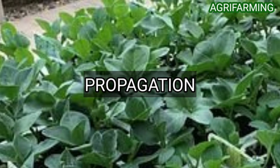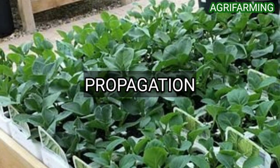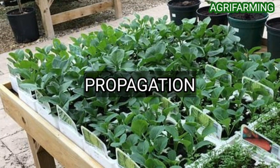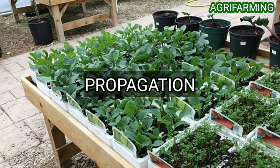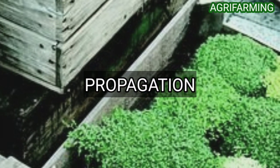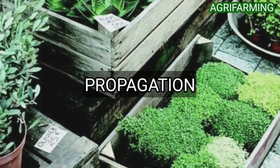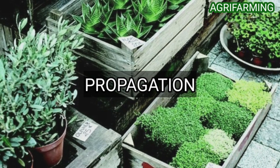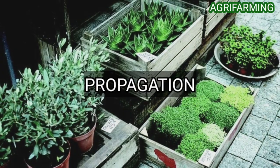You can either start sowing indoors and then transplant later into the garden, or you can directly sow outdoors. Many gardeners recommend beginning cauliflower from a starter plant available for purchase from local growers and online retailers, as opposed to starting from seed. Transplanted seedlings should be placed 18 inches apart in rows, with rows spaced 30 inches apart. Do not place the seedlings any closer together, as this will result in stunted growth.